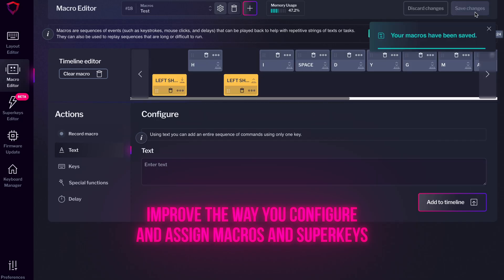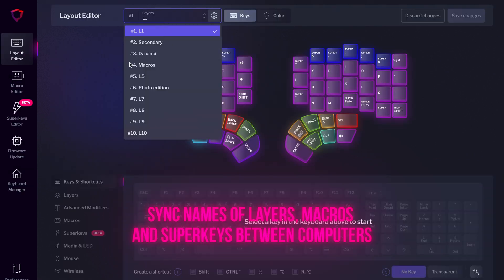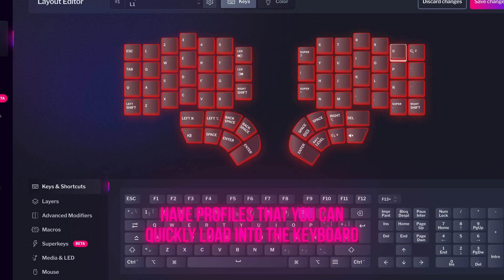For Basecore, the most voted features by far were: improve the way you configure and assign macros and superkeys; sync names of layers, macros, and superkeys between computers; and have profiles that you can quickly load into the keyboard. I assure you that those three are on the roadmap for this year, and in that order.